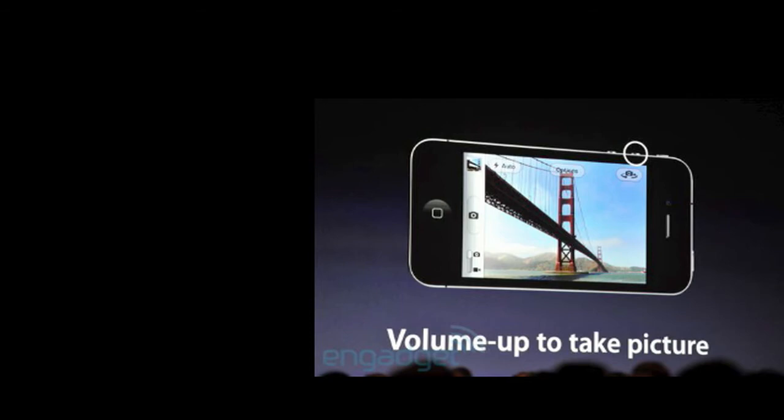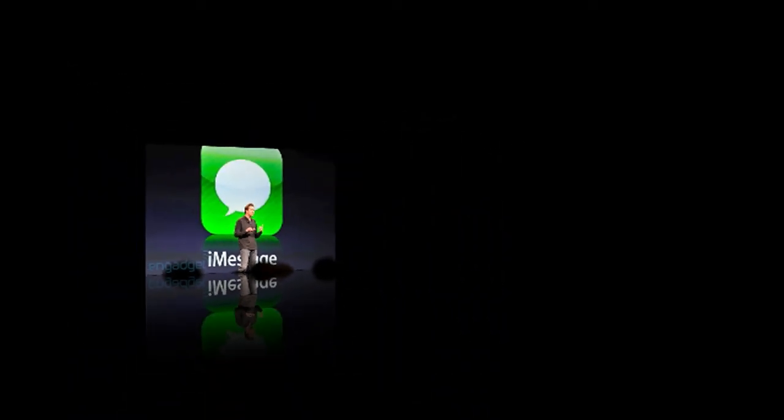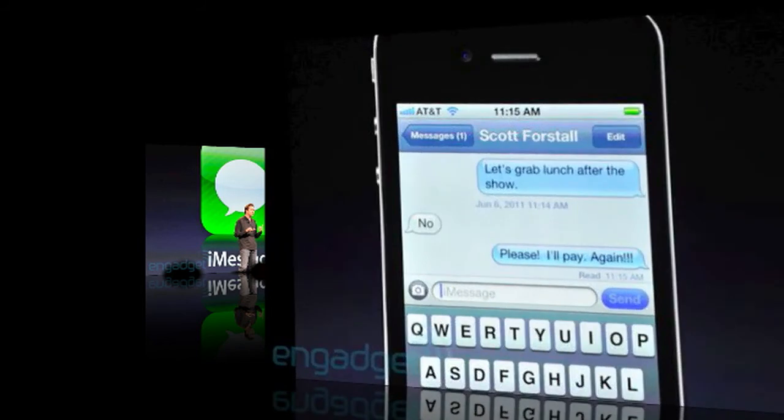Another thing which I think is quite cool is iMessage. It's basically BBM for the iPhone, so all those people who have a BlackBerry saying they love BBM because it's free — it's a load of rubbish now. iMessage is for all iOS devices: iPad, iPod, and iPhone. So no excuses anymore on that side for BBM users.